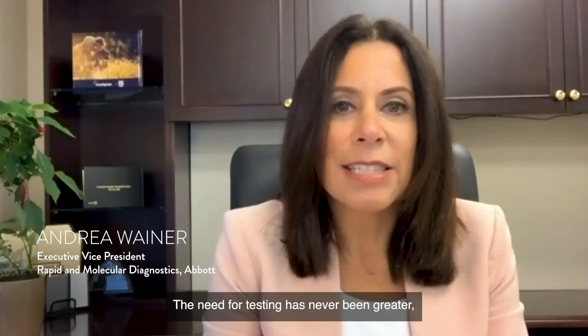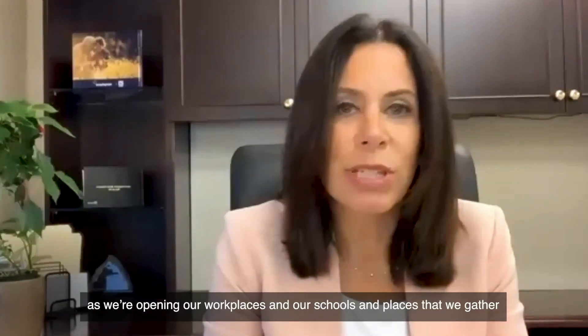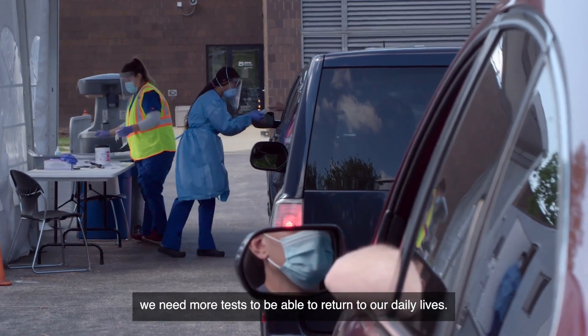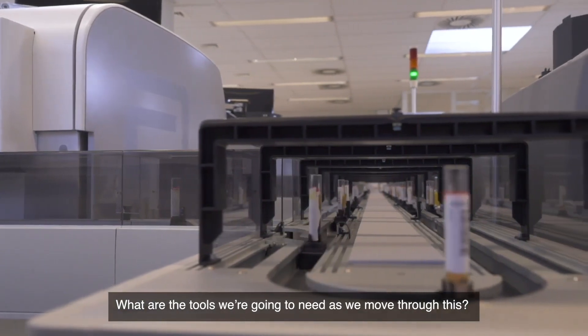The need for testing has never been greater. As we're opening our workplaces, our schools, and places that we gather, we need more tests to be able to return to our daily lives. What are the tools we're going to need as we move through this?